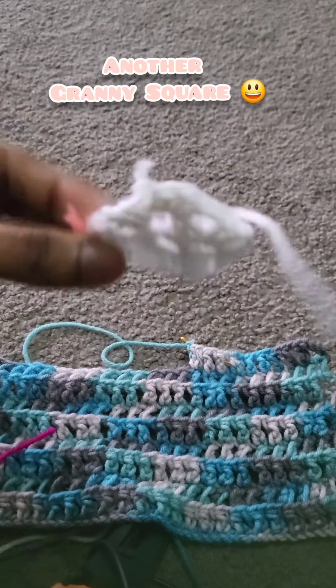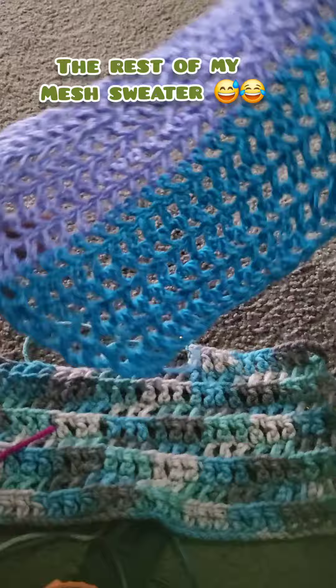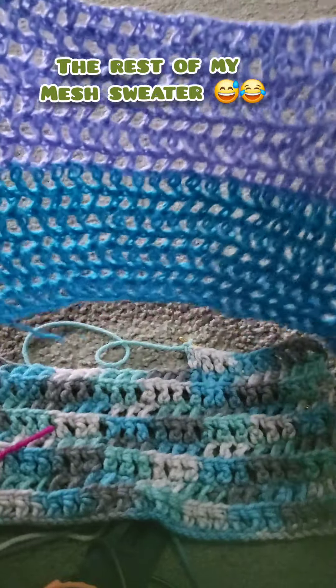Then I have another unfinished granny square. Here is the other part of my niche sweater that I was supposed to be making, but I gave up because I realized how many stitches I had to do. So yeah.